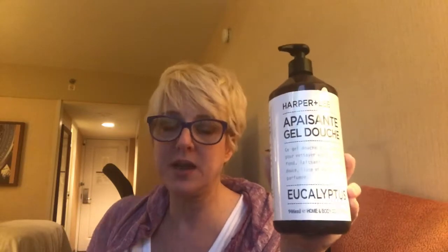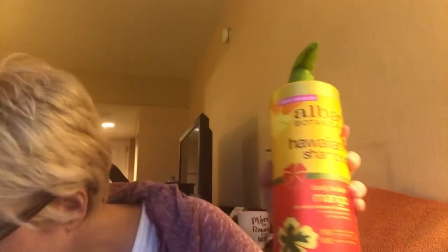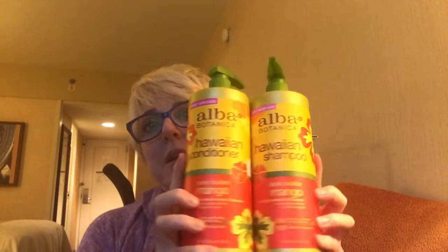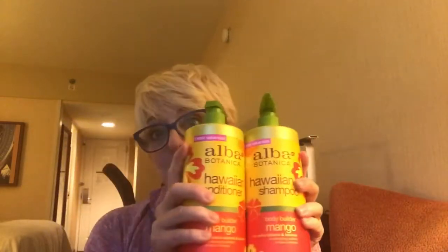Another thing I got for the farmhouse bathroom is this Passante Gel Douche from Harper and Lee — it's a eucalyptus-smelling body wash. My son and the men in my life who use that bathroom will love it because it's not too floral. I also got the Alba Botanical shampoo and matching conditioner — they're great for fine hair and have a Hawaiian theme. They'll be behind the shower curtain so the theme doesn't matter.